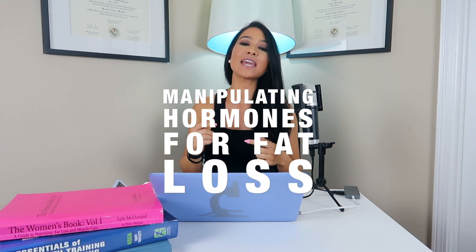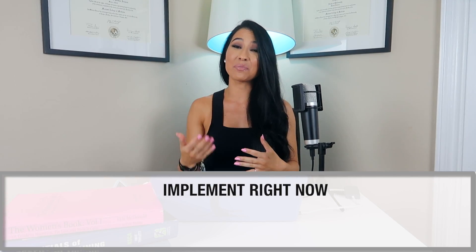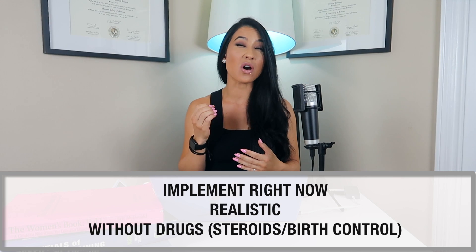We're going to be taking a look at some practical applications to manipulate some of the key hormones involved in weight loss. I wanted to limit this discussion to things you could actually implement in your life right now — things that are realistic and without the use of drugs. The only things that are 100% foolproof are a caloric deficit, adherence, and patience, but there are a few things that could help set you up for success.